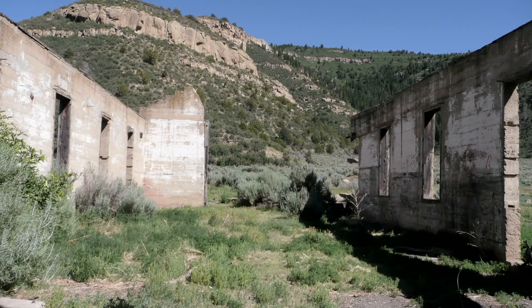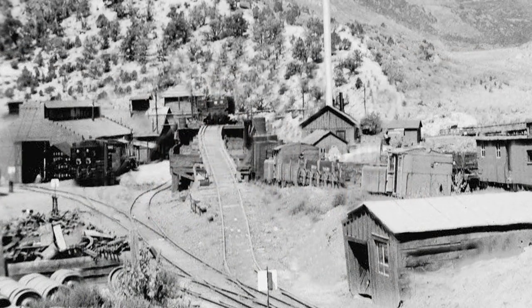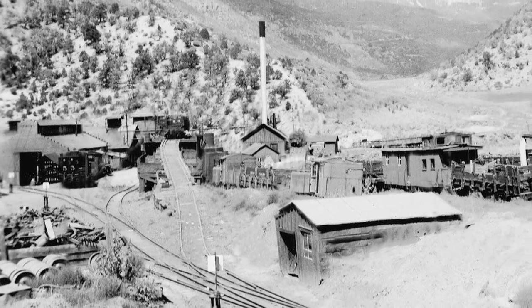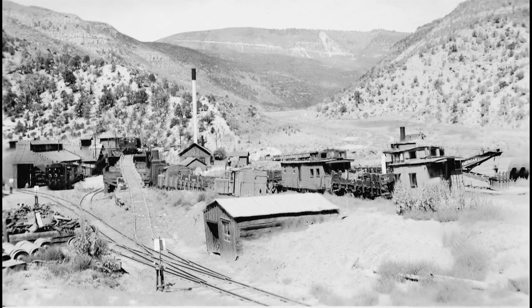There aren't even spikes or ties or anything left because everybody comes to Achi and has picked up everything. But there were houses and buildings — it was the hub of activity on the railroad. Keep in mind there never was a lot of activity; it's a teeny little railroad. This was the middle of nowhere, and the whole railroad was the middle of nowhere.